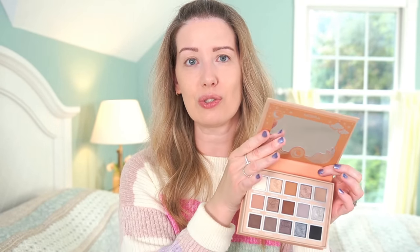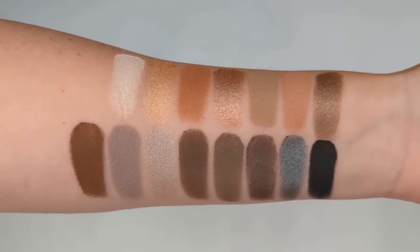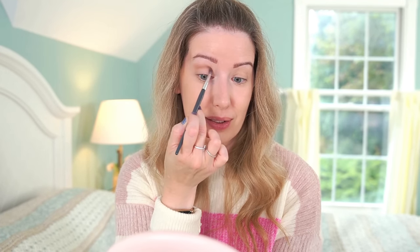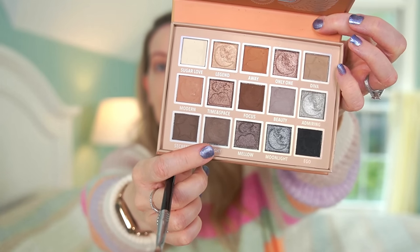I think first I want to put down some powder shadow because I'm gonna use this as my lid color. I have the Moira Endless Moonlight palette, which is a really good solid neutral palette — it has a lot of cool tone shades but also some warm tones, a really good mix. I'm gonna pick up the shade Diva, which is a really good crease color, and work that into my crease. Then I'm gonna pick up this deeper brown shade called Flashy and work that into the outer corner.